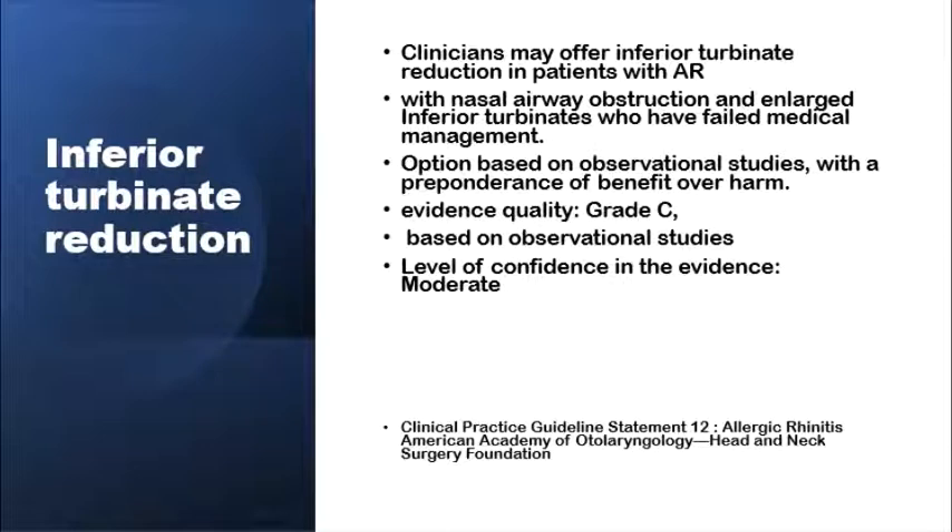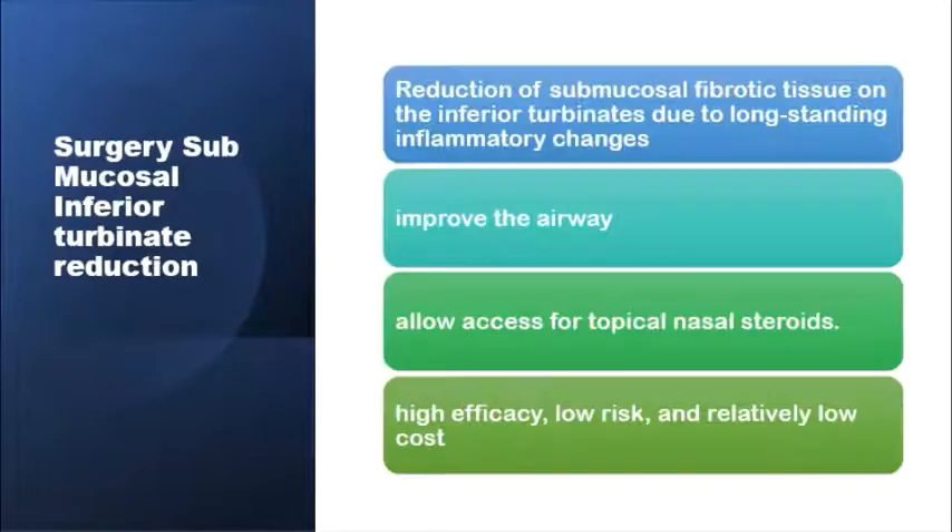Surgical intervention is another treatment option. Starting with inferior turbinate reduction, the American Academy considers this an optional treatment and clinicians may offer it to patients with allergic rhinitis if their nasal airway is blocked by enlarged inferior turbinates and they have failed medical treatment. The evidence quality is grade C and the level of confidence is moderate, based on observational studies. Submucosal inferior turbinate reduction improves the nasal airway and allows access for topical nasal steroids. Complications are limited, with high efficacy, low risk, and relatively low cost.